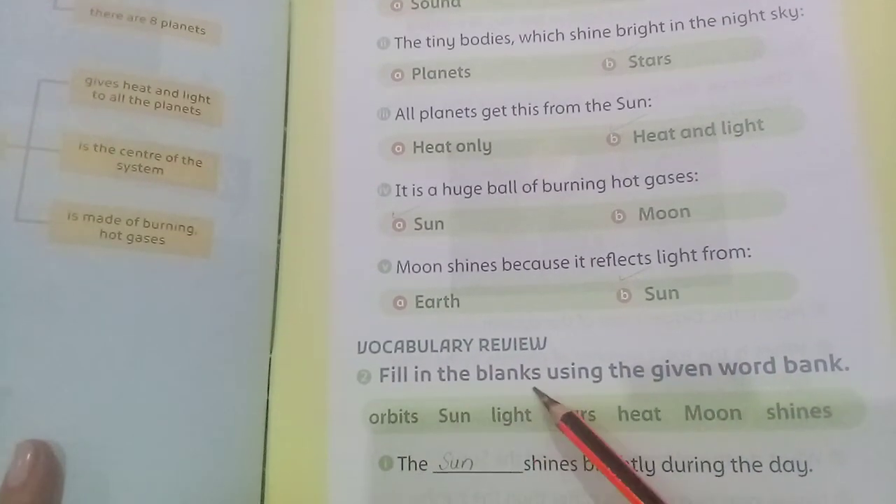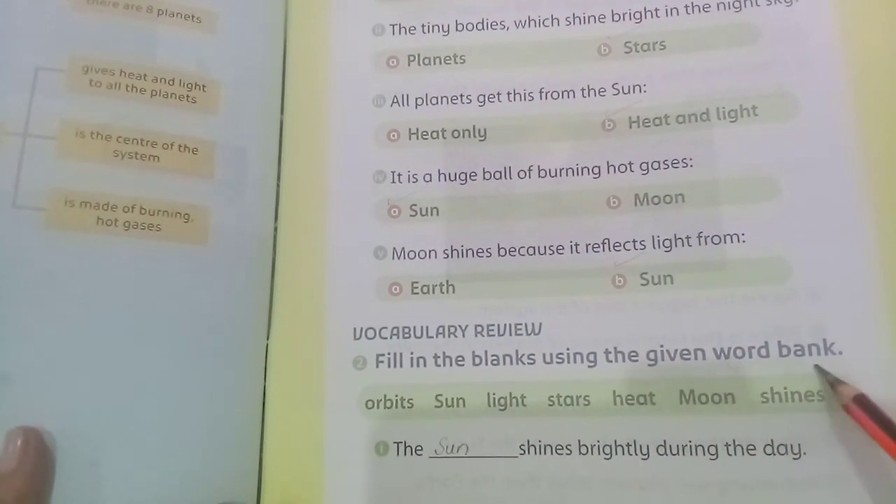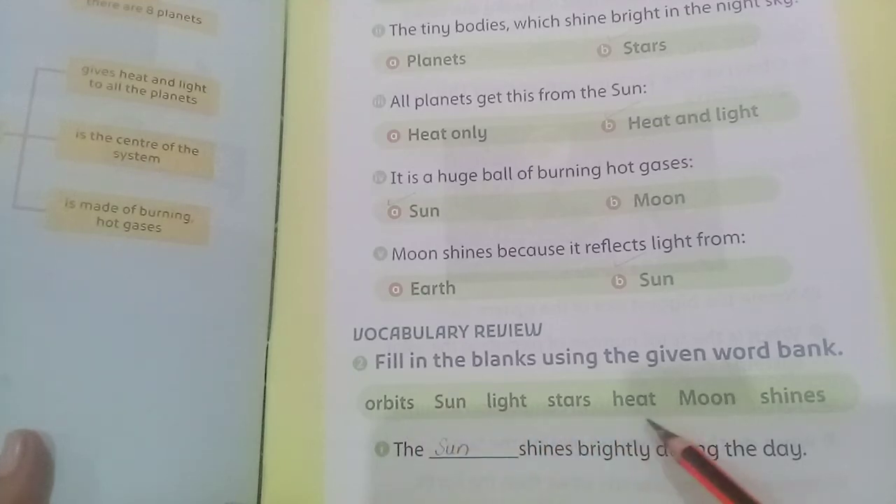Moon shines because it reflects light from our Sun — the answer is Sun. Now fill in the blanks using the given word bank.